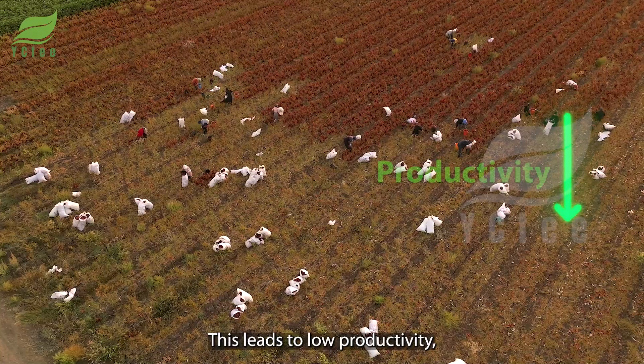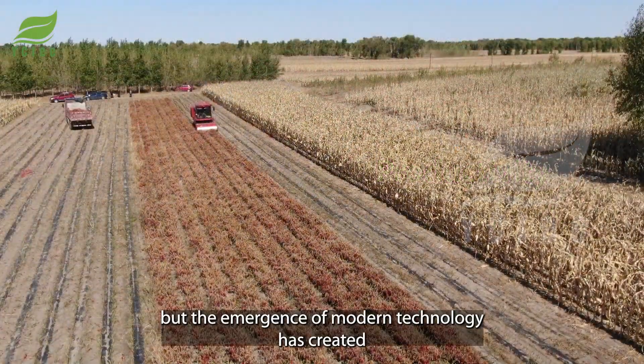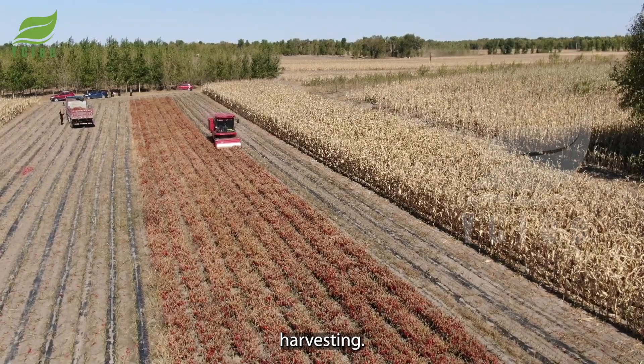On average, a farmer can only harvest about 80 to 100 kilograms of chili peppers per day. This leads to low productivity, but the emergence of modern technology has created a revolution in agriculture, especially in chili harvesting.